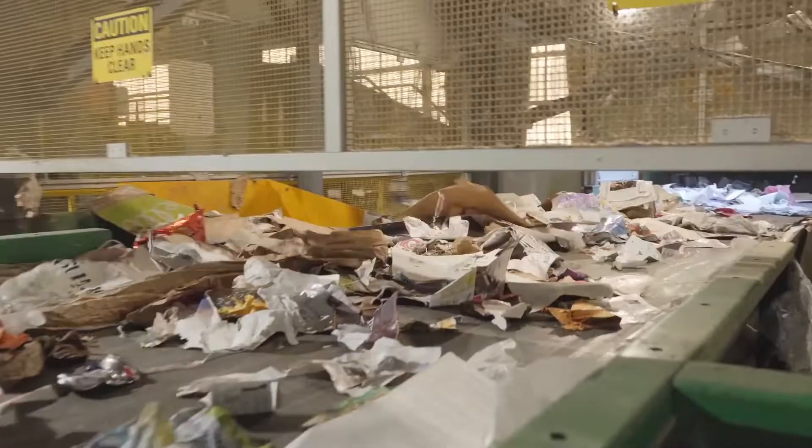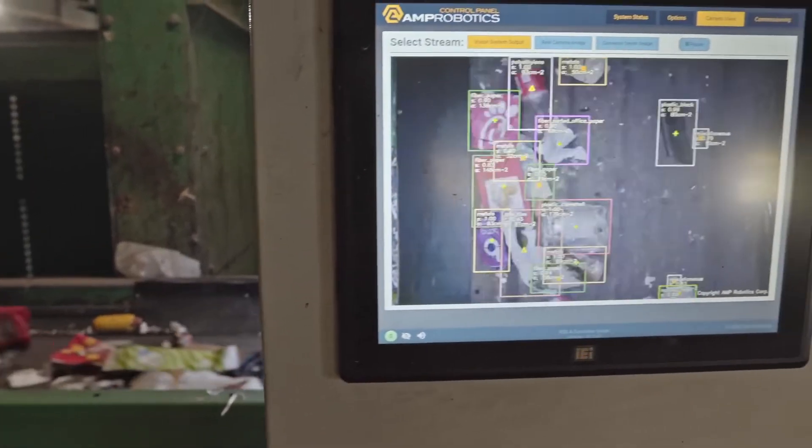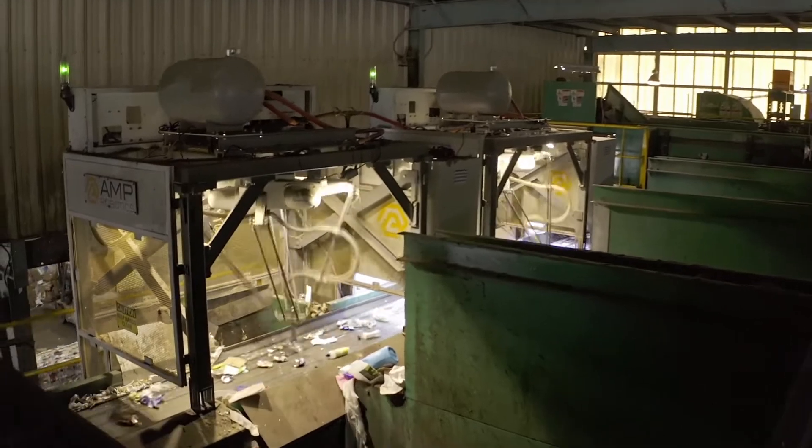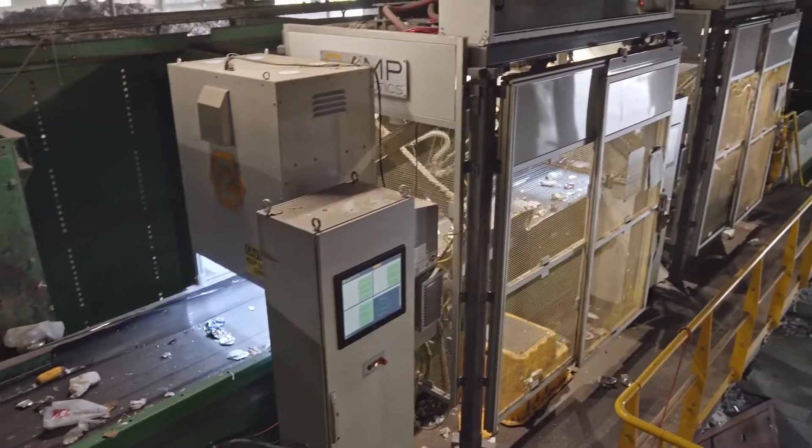AMP offers the industry's most extensive classification capability, identifying items by material composition, form factor, color, and more. AMP's technology helped RDS stabilize its sorting workforce, improve productivity, and increase capacity.